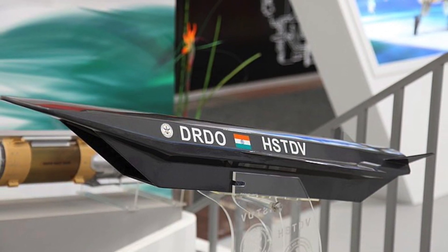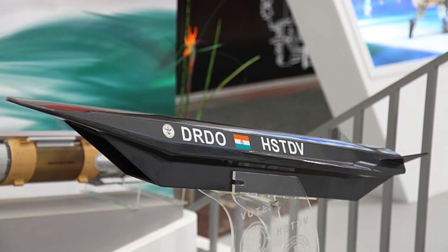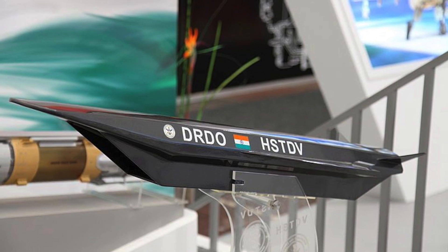As per reports, HSTDV will be capable of reaching speeds in excess of Mach 6.5. In this video, Defense Updates analyzes India's hypersonic missile test.